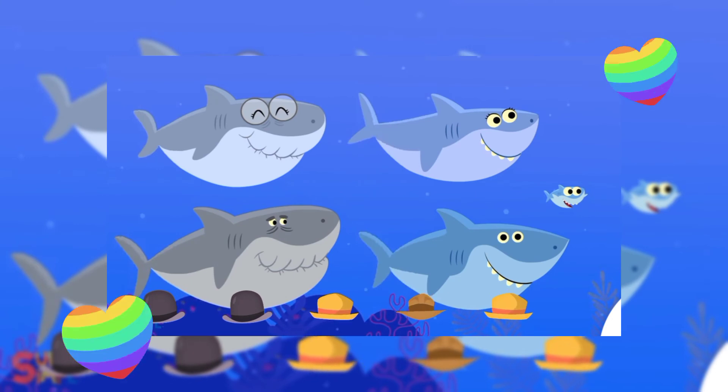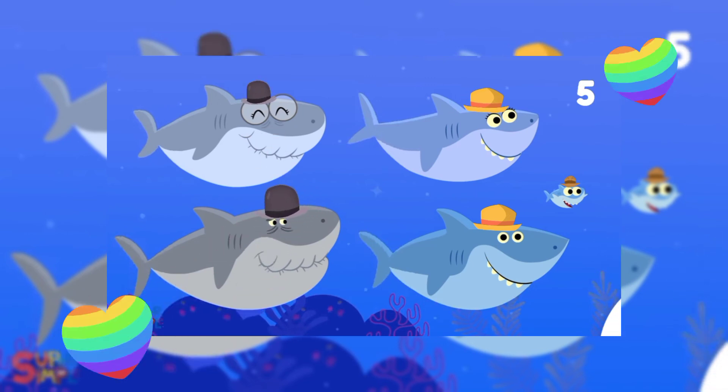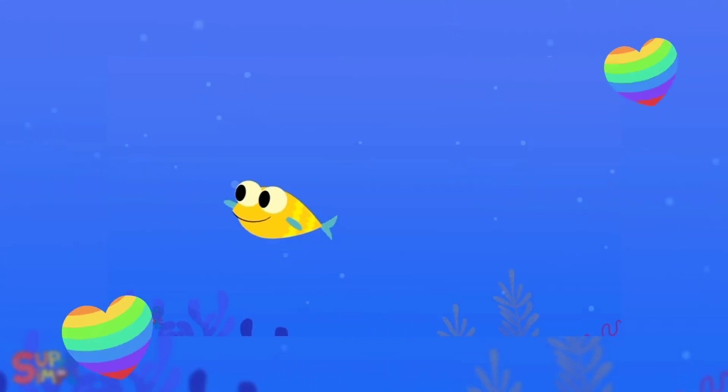Let's make them wear their hats. Starting from the baby shark. Then the daddy shark. Mommy shark. And the grandma shark. Last is the grandpa shark.